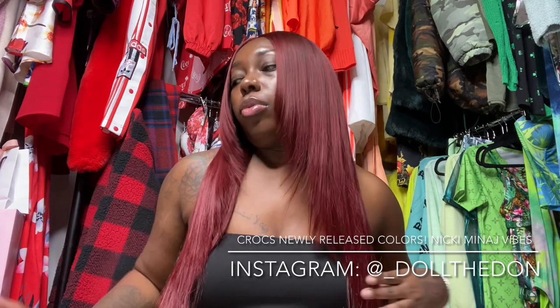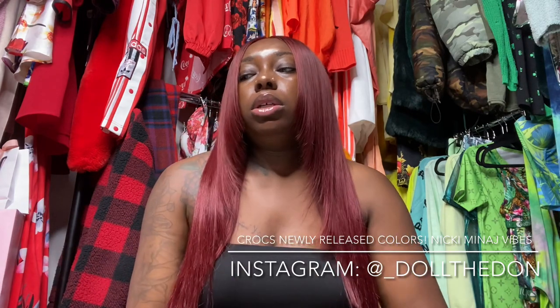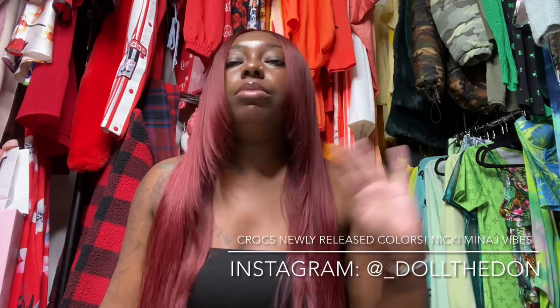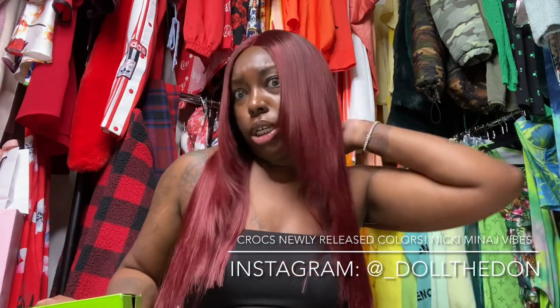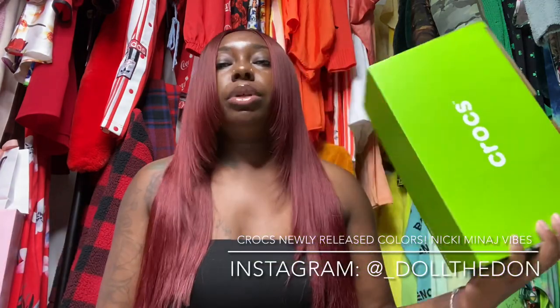I went out and got three new colors, just because of the craze going on about the Nicki crocs. I'm gonna design some of my own and bring it back and show y'all, but right now I'm just gonna show y'all the colors I picked up. Three of them are the exact colors she wore, so let's start with the pink ones.